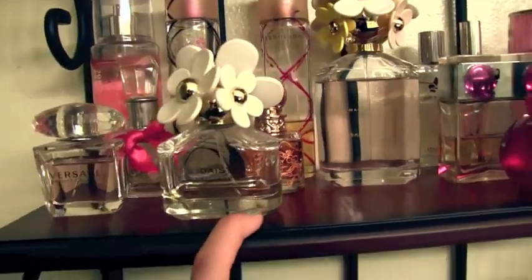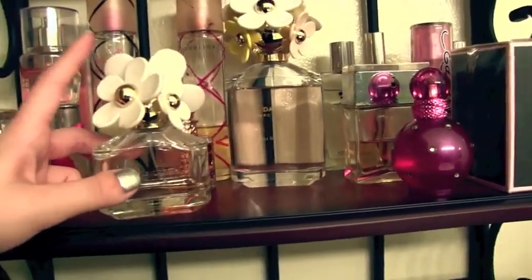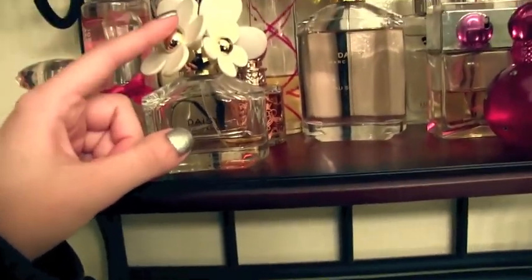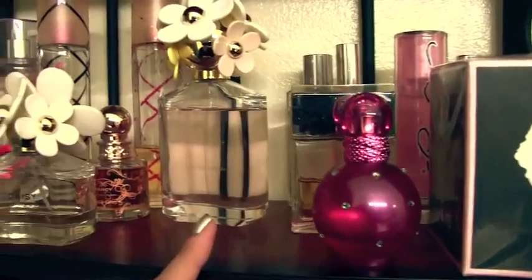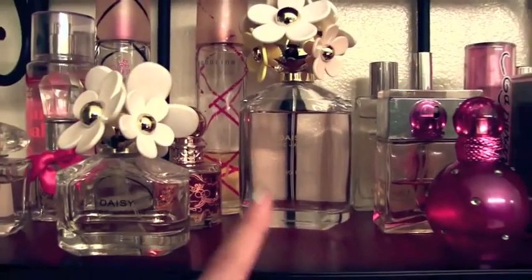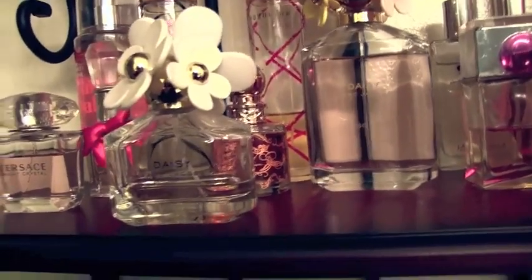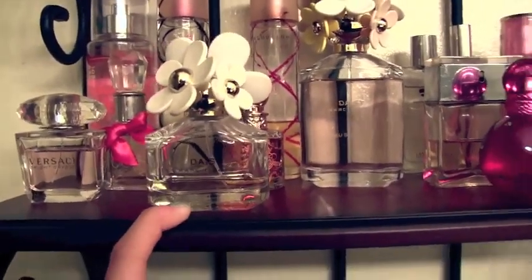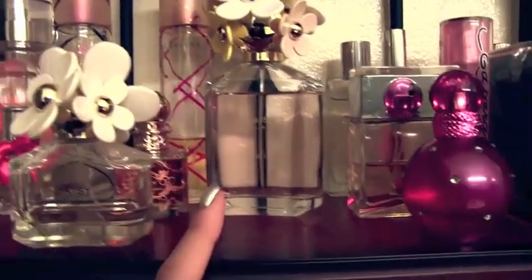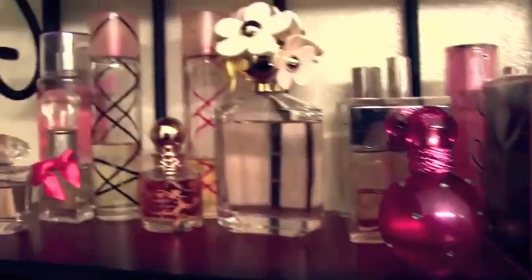The next one is my Marc Jacobs Daisy. This is such a popular perfume but I really love it. I used it last spring and into the summer and it smelled really good — it's definitely a floral fragrance. I got the Daisy Fresh, which has lighter flowers on top. This one is going to be really popular for me when springtime comes because it's very floral and a little sweet. I feel like the regular Daisy is more for fall and winter, but this one is just lighter scented.